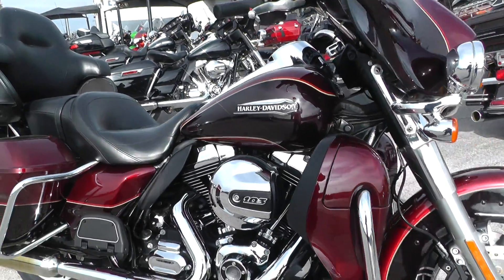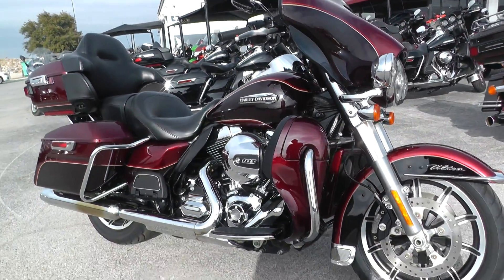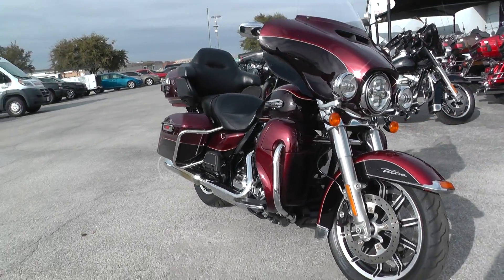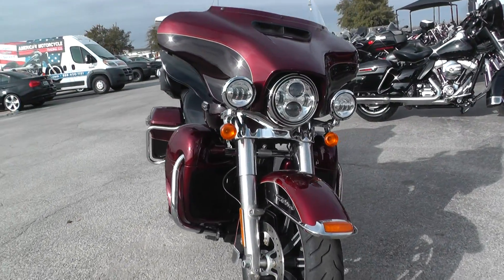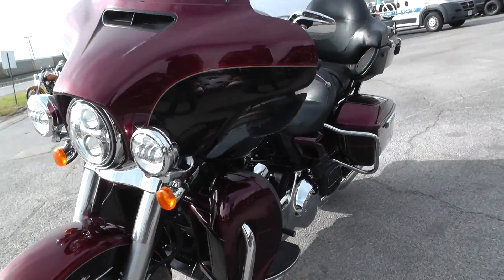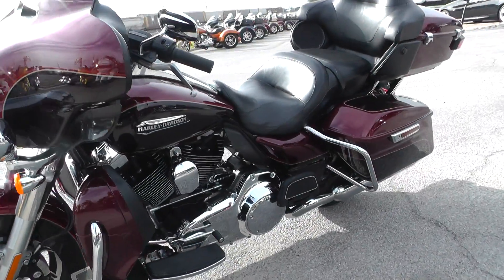Mainly the reason this bike is a bargain bike is because of the mileage — we just have other bikes with lower mileage, and it has a few cosmetic things wrong with it. Everything else is in really, really good condition. It does come with an oil cooler.